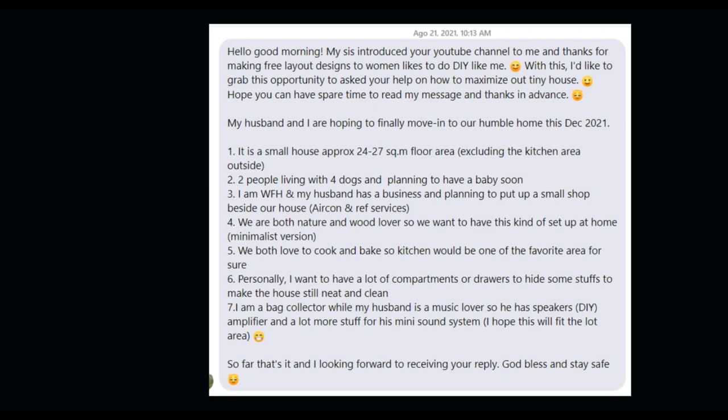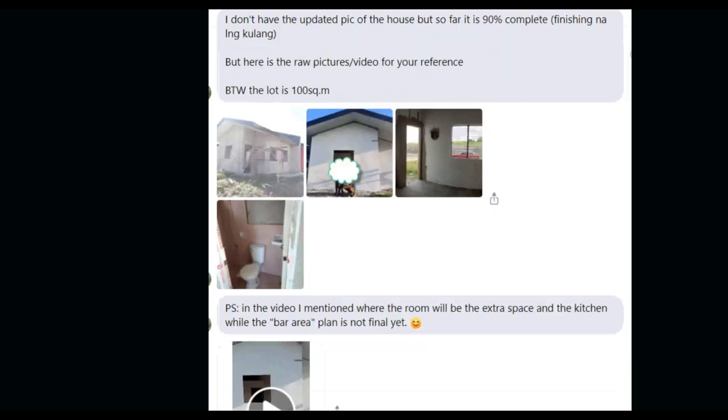They both love to cook and bake, so the kitchen would be a favorite area for them. Personally, she wants a lot of compartments or drawers to hide stuff to keep the house neat and clean. She's also a bag collector, while her husband is a music lover — he has DIY speaker amplifiers and a lot of stuff for his mini sound system. She also provided pictures and a house tour video of the bare unit.